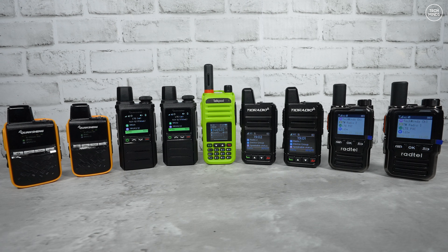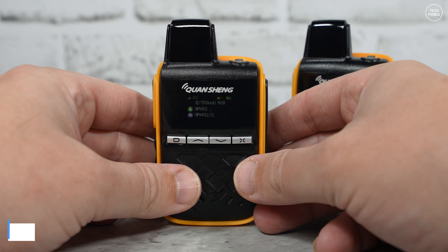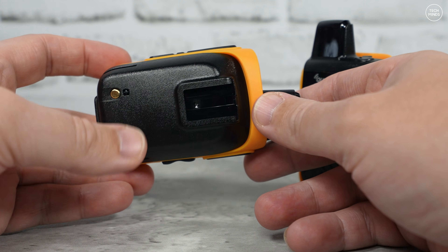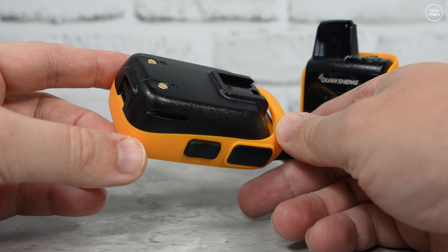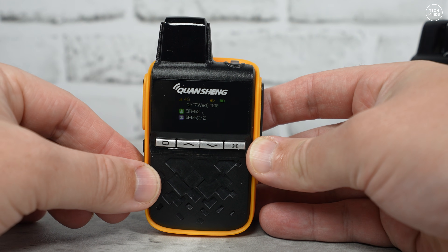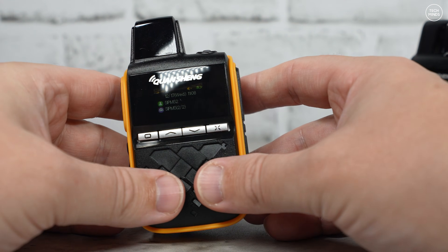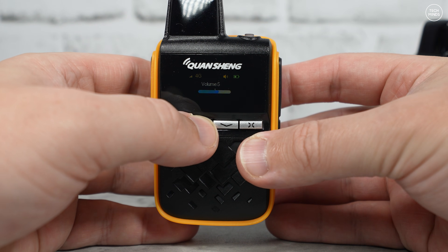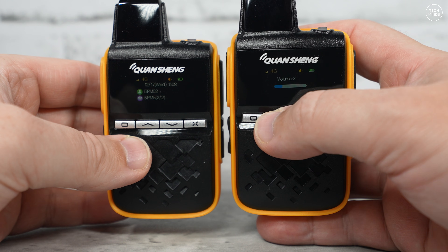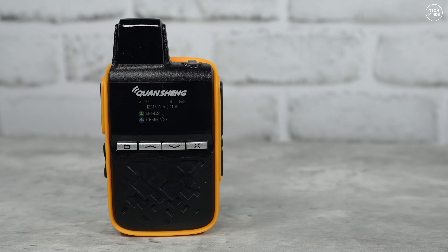The first POC radio I have here is the Kwangsheng IPM5. They come as a pair for around £80 with SIM cards already installed — just make sure you choose the correct version, as there's a European and a US version. When you first power them on the SIMs will activate, and I believe you get 12 months of free data. The outer shell is plastic, making it definitely the cheaper-feeling POC radio out of the ones I'll be showing you.